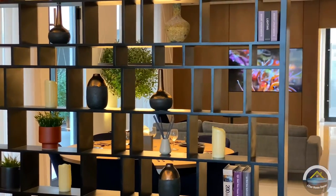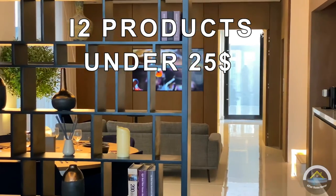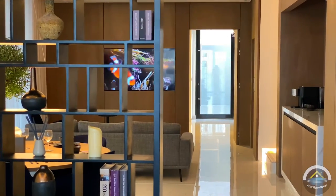Hi friends, this is my first video. Today we will talk about the top 12 home decoration products under $25. So let's start with the first product.